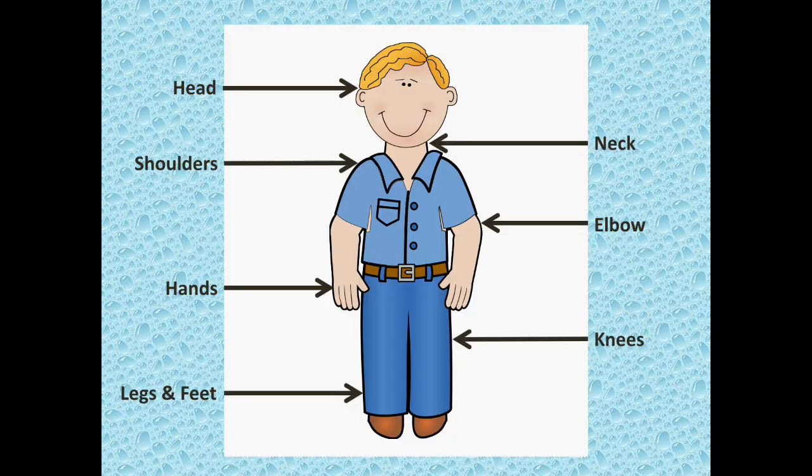Now children, see this picture. We have many body parts like head, neck, shoulders, elbow, hands, knees, legs and feet.